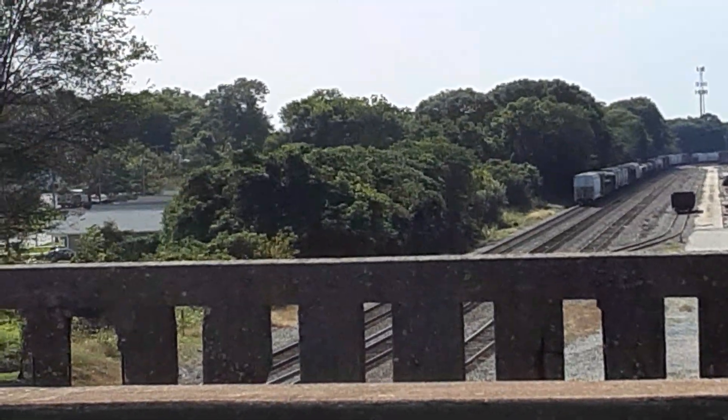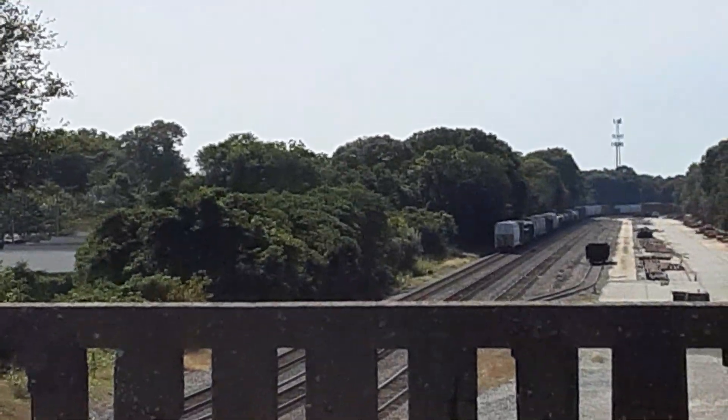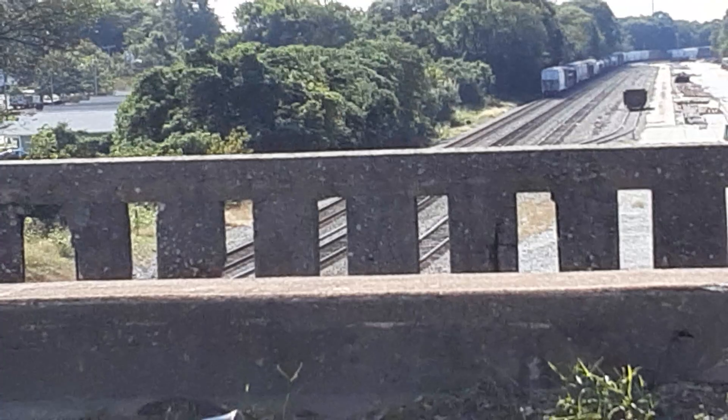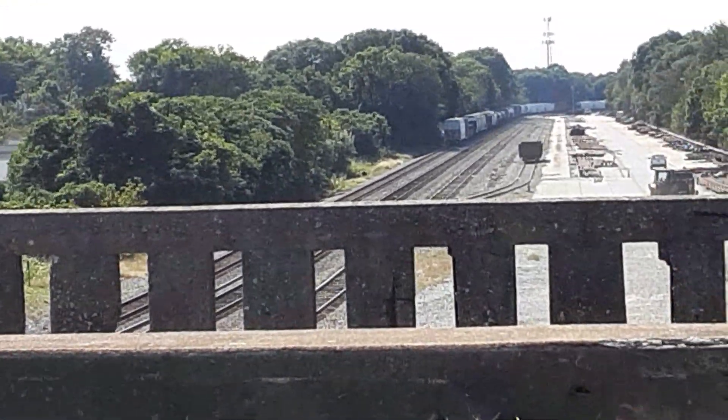Bless the Lord. It's the first day of October 2021. It was a gorgeous day, except for a wildfire somewhere with the white skies. Well, praise God.